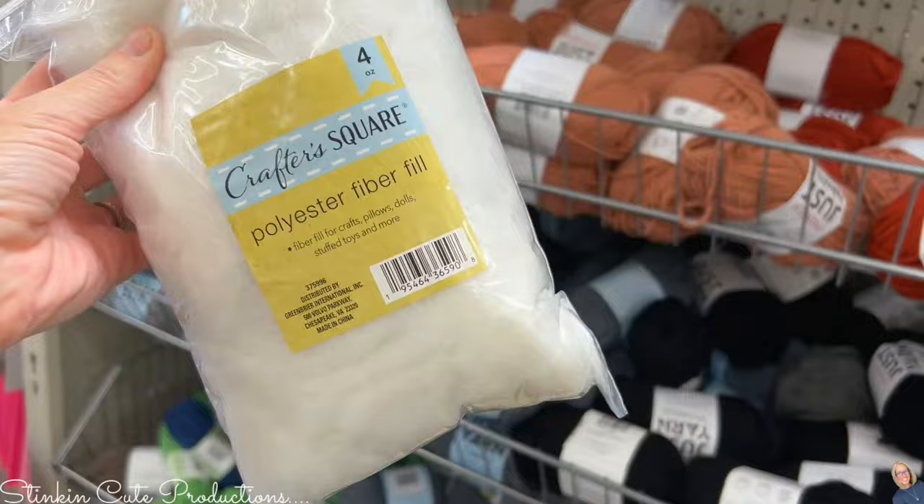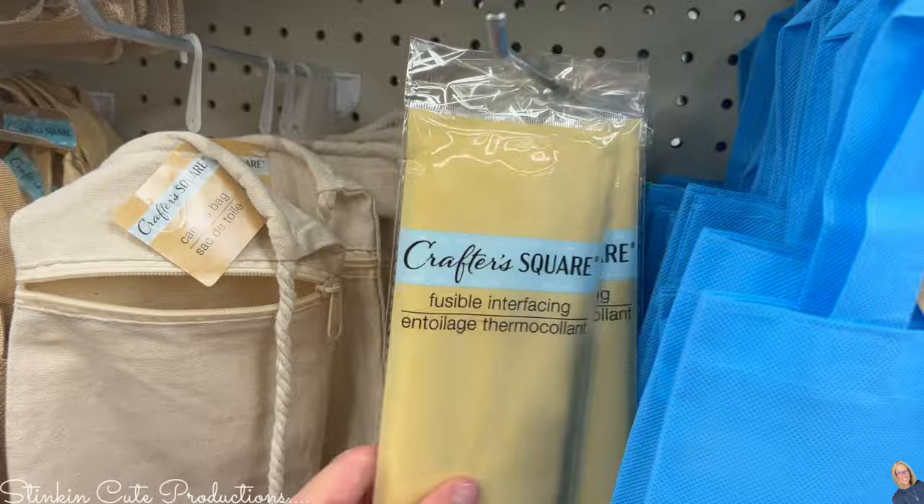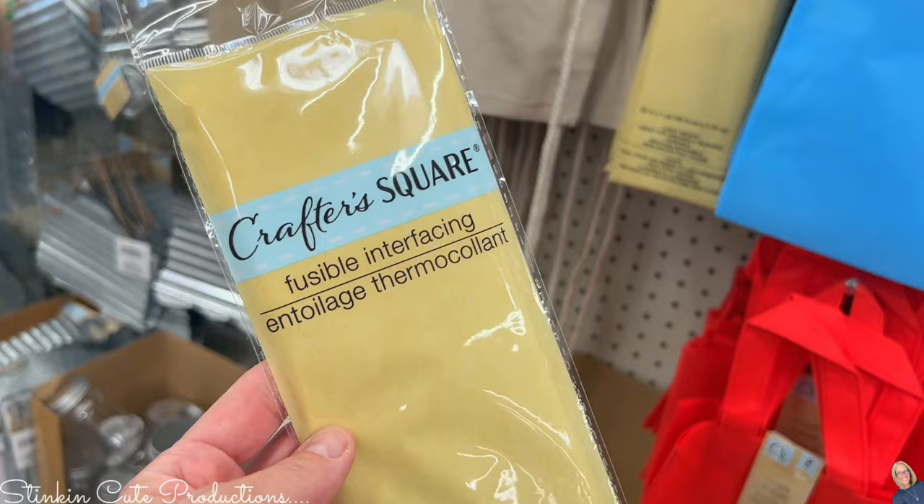Crafter Square also has poly fill — fiber fill for stuffing things — great for making crochet yarn animals or for whatever your filling needs are. They've also got fusible interfacing. Such great finds for a dollar twenty-five, you cannot beat that. I'm going to pick up a couple of these and put them in my stash.